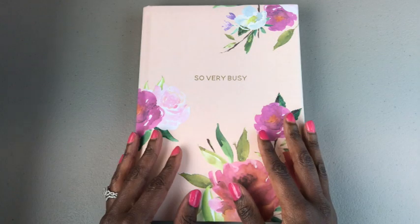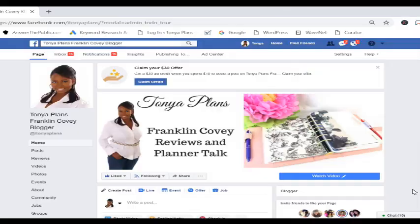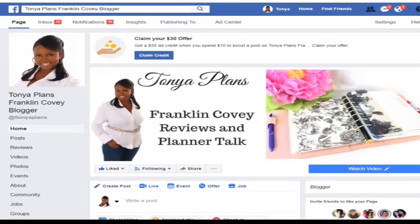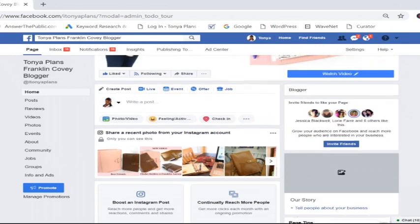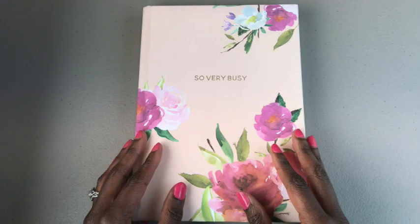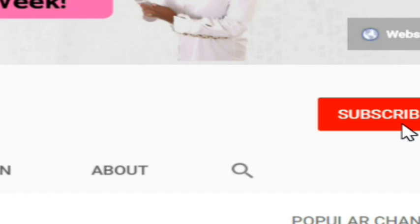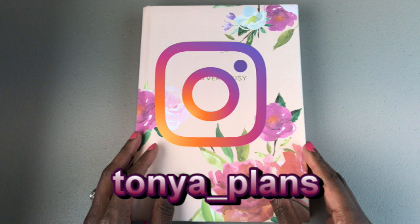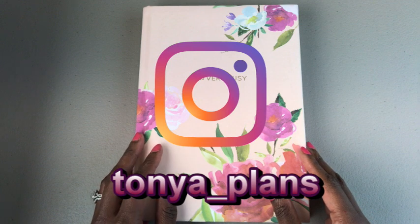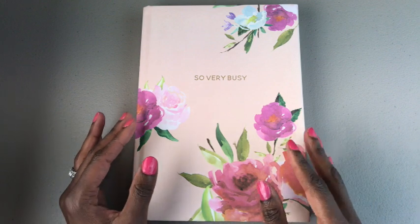Hi everyone, my name is Tanya. I make videos on practical planning, organization, and small business. If you're on Facebook, please head over to my Facebook page and like and follow me. If you're on YouTube, please be sure to like this video and subscribe. And if you're on Instagram, please follow me at Tanya underscore plans.